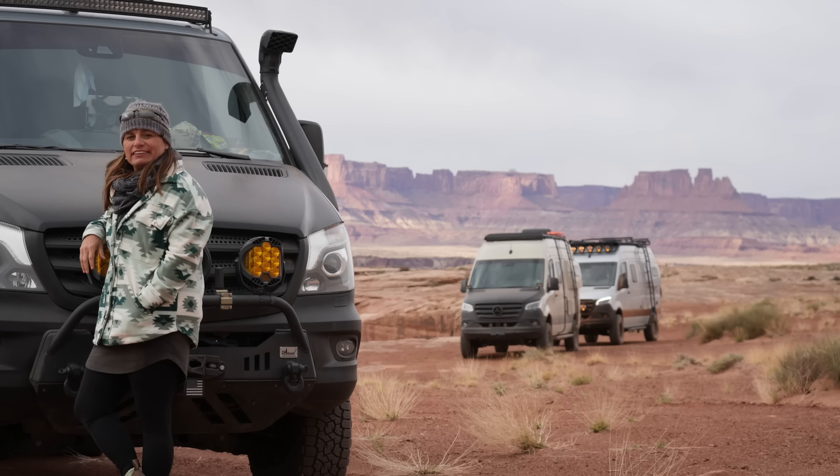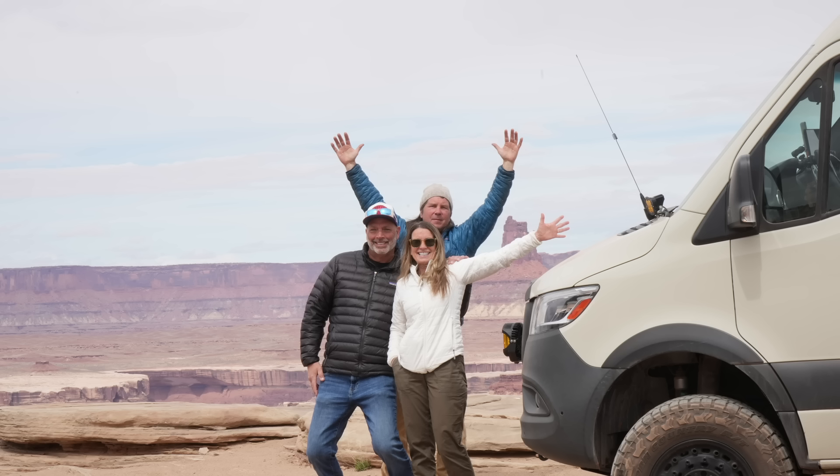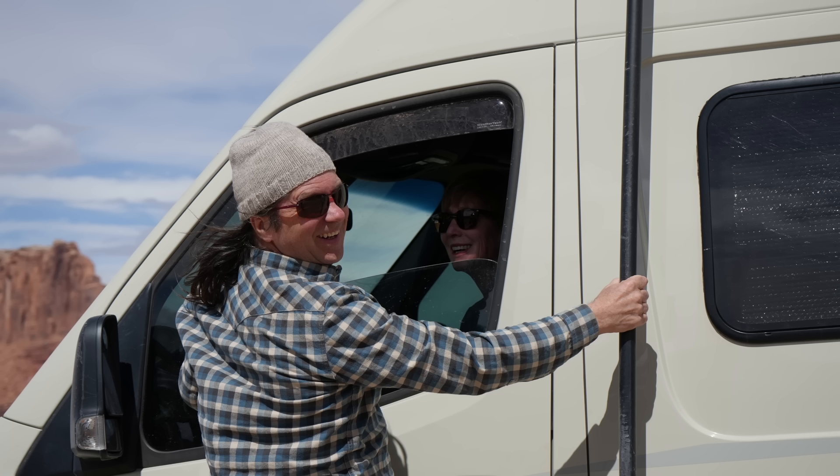After reaching the top of Schaefer Trail, we turned onto the pavement, aired up, and headed back to Moab. While a group dinner is always a good way to share memories and photos, it will take some time for this epic adventure to fully set in.